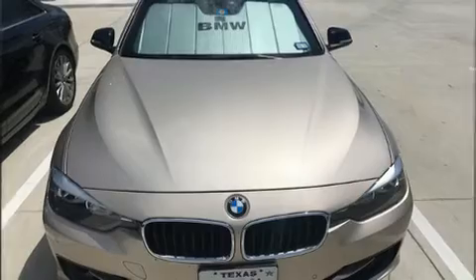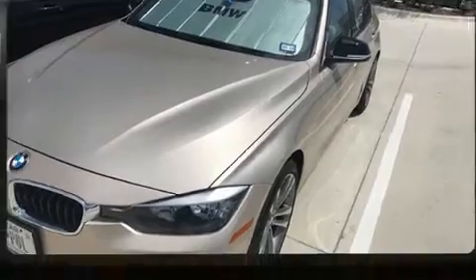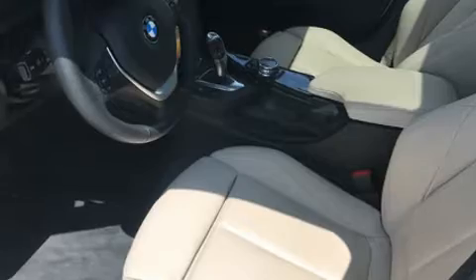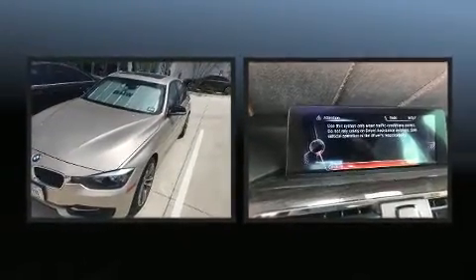Sensibility and practicality define the 2014 BMW 328i. Performance and efficiency are both prioritized thanks to the 2.0-liter 4-cylinder engine. Dynamic stability control supplements the drivetrain for added security. Turbocharger technology provides forced air induction, enhancing performance while preserving fuel economy.